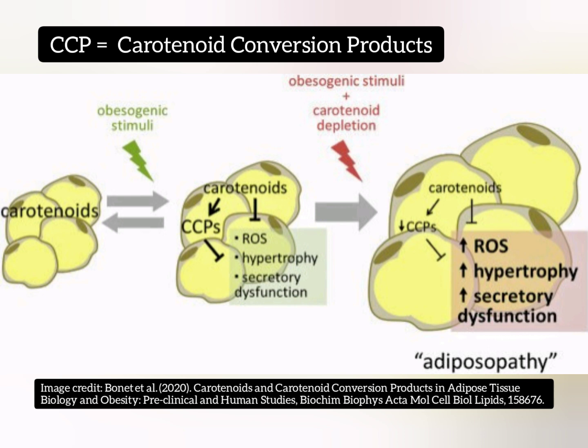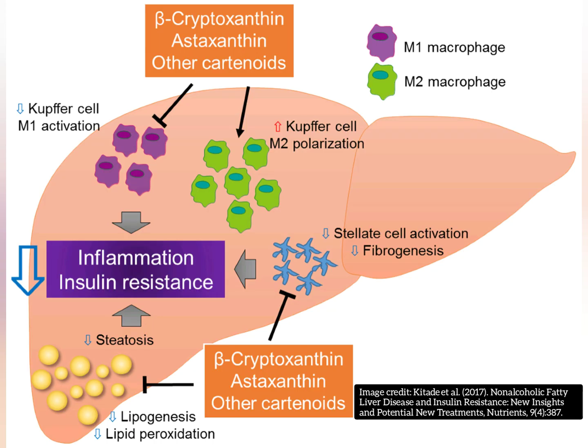In a sense, carotenoids can not only naturally help reduce body fat, but they can actually improve the quality of fat we have. Lastly, pumpkin also contains beta-cryptoxanthin, which has been shown to reduce fatty liver.